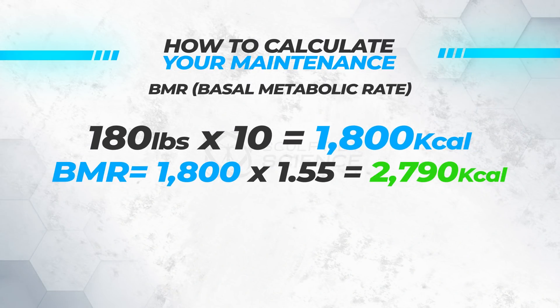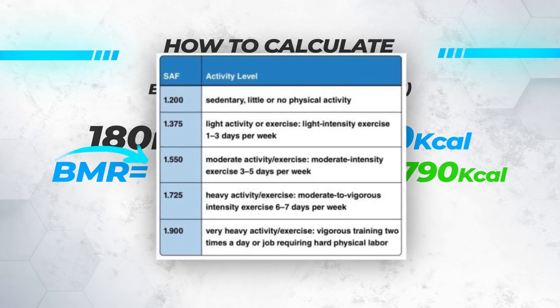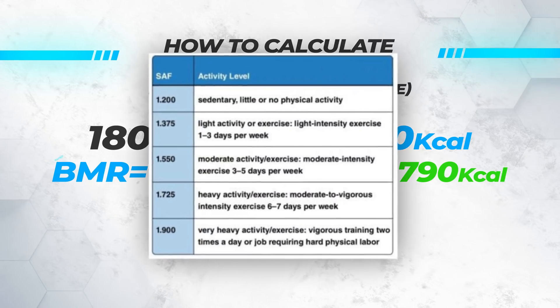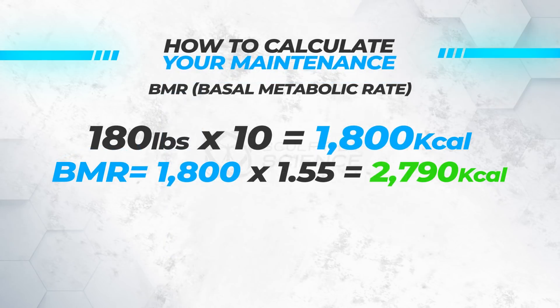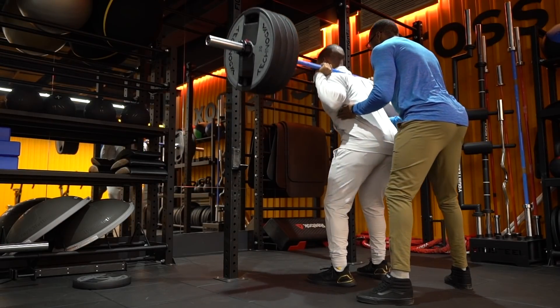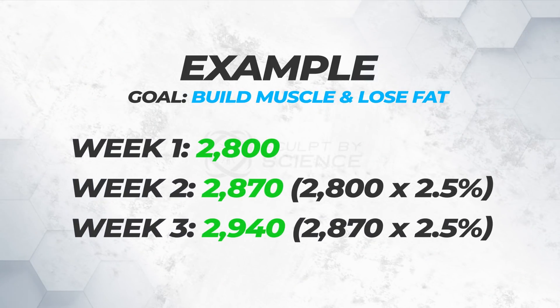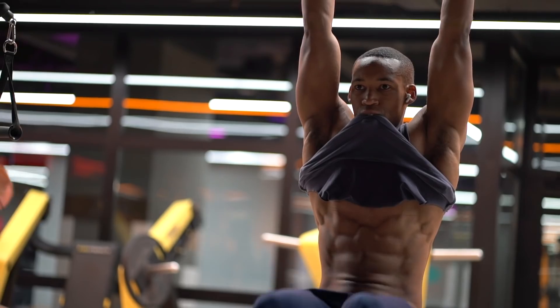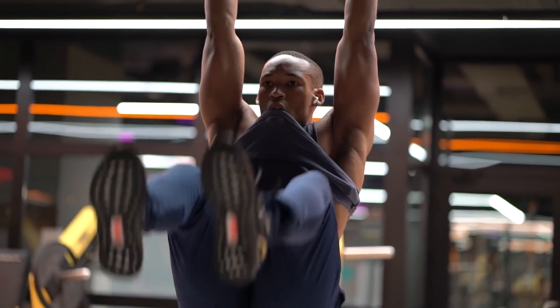Then, to figure out your maintenance, multiply your BMR by the activity multiplier. I train 5 times a week and use a multiplier of 1.55, giving maintenance calories of roughly 2,800. If your primary goal is to build muscle first, increase your calories by 2.5% weekly or bi-weekly. If your primary goal is to lose fat, decrease your calories weekly or bi-weekly by 2.5% to 5%.